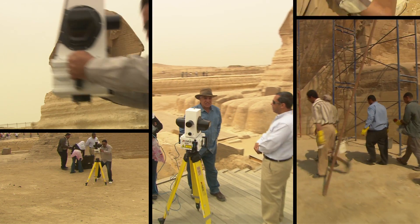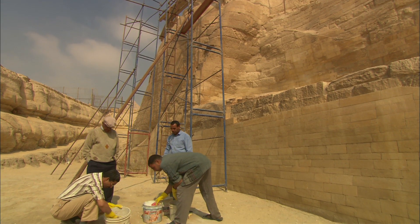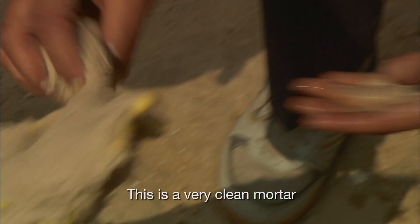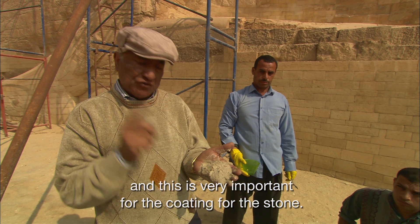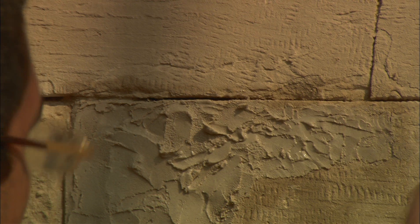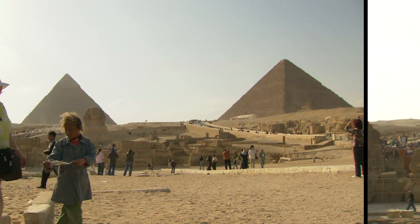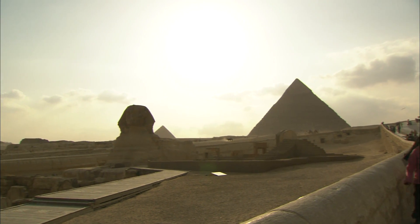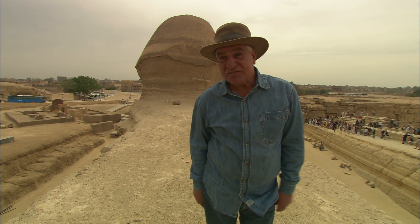To fight for the Sphinx's life, Zahi Hawass has assembled an Egyptian team of experts. Geologists and masons mix a limestone mortar to replace the toxic cement from past restorations. It forms a harmless protective skin that prevents further flaking and erosion. Hawass is also keeping traffic and the negative effects of tourism at bay: he built a wall around the whole Giza Plateau, and in a few months no one will be able to see any buses or cars on the plateau.